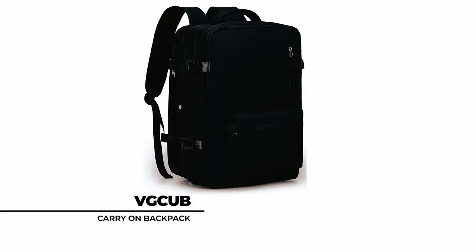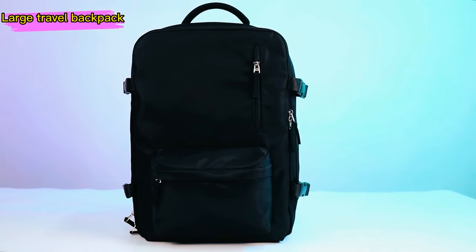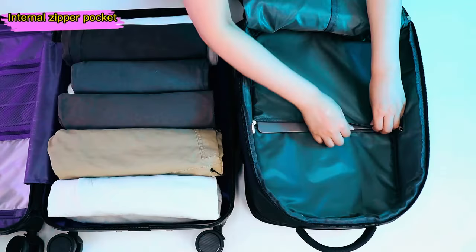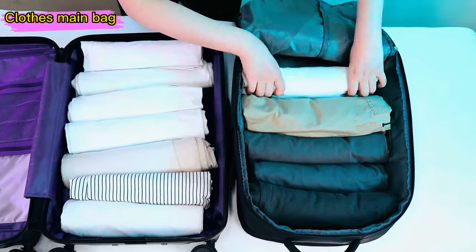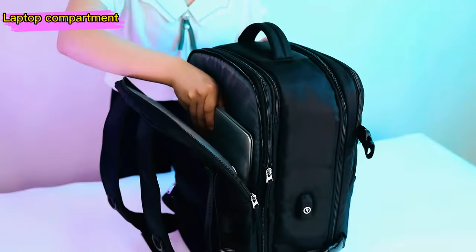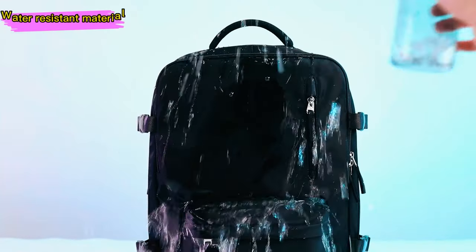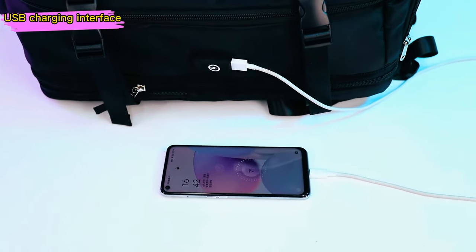The VG-CUB Carry-On Backpack offers expandable capacity and versatile functionality for travelers seeking convenience and style. With a main pocket and a zipper expansion layer, it provides ample storage space for up to 4 days of clothing, making it perfect for short trips or everyday use. Featuring multiple compartments and pockets, including a built-in laptop compartment, the backpack's water-resistant material and independent shoe compartment ensures durability and cleanliness, while the USB charging port adds convenience on the go.